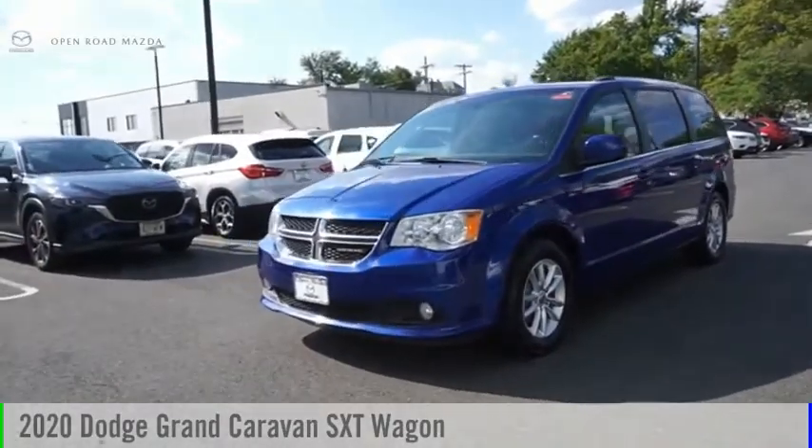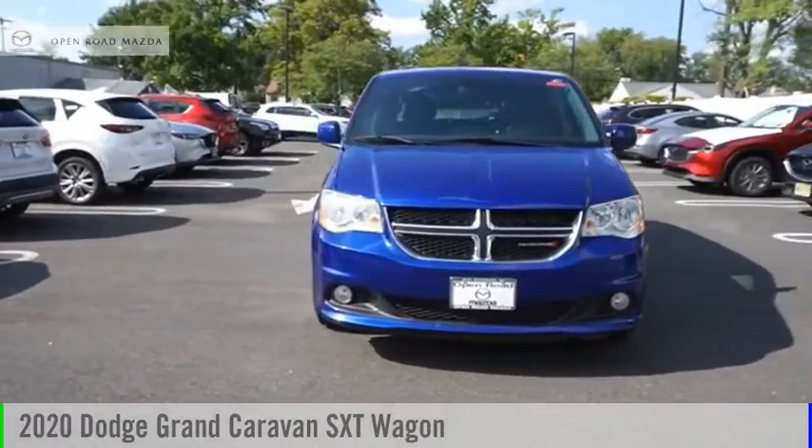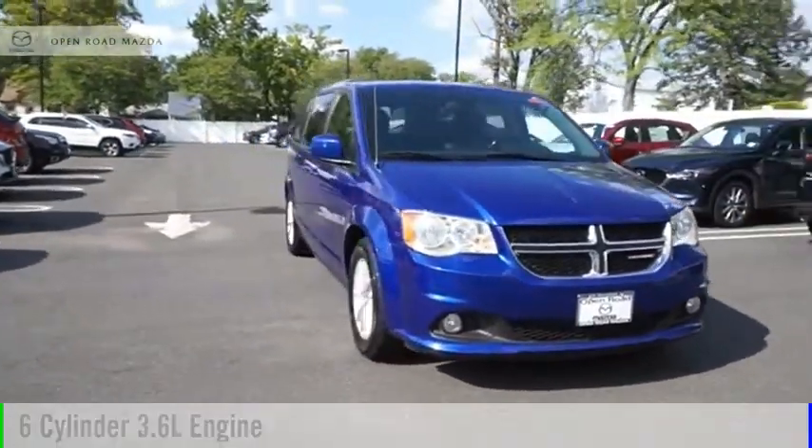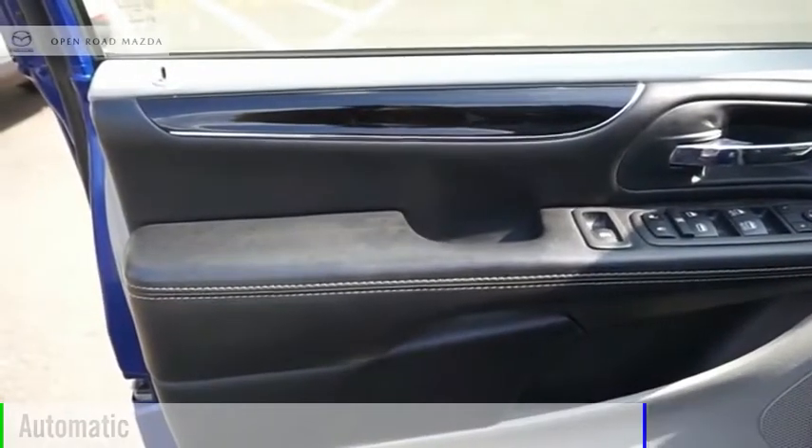Make a great choice today with the 2020 Grand Caravan. This vehicle is powered by a front-wheel drive, six-cylinder, 3.6-liter engine, and comes with an automatic transmission.